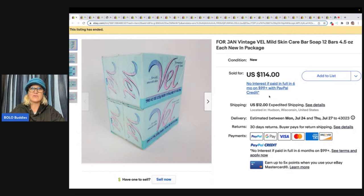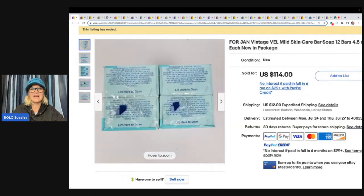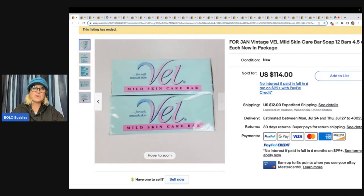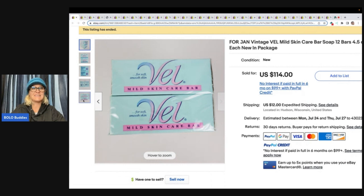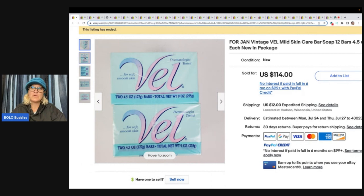Let's talk about this soap right here. This says 4 Jan Vintage Vell Mild Skin Care Bar Soap, 12 bars, 4.5 ounces each. $114 plus shipping on this soap. Why does soap go for so much money? Well, I think about products I just love. When they get discontinued, I want to find them. I have a lip gloss that I use and love — it's discontinued. I find it on eBay and have to pay more for it because you can no longer get it. So discontinued items can definitely be a bolo.